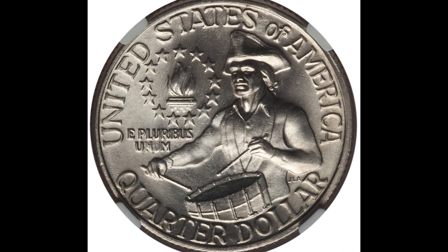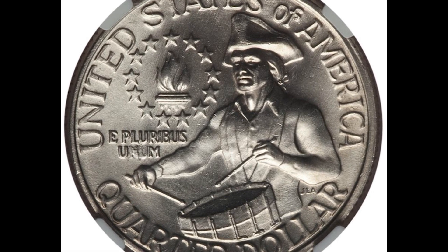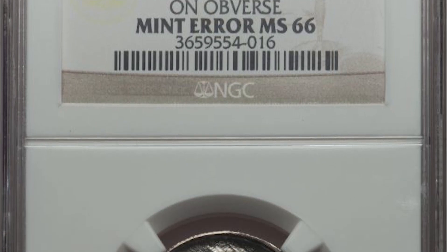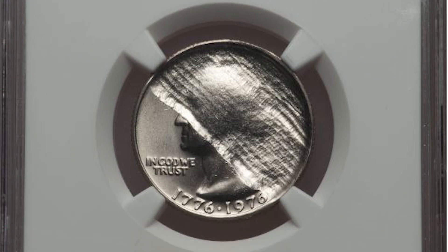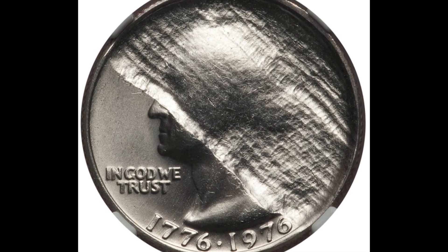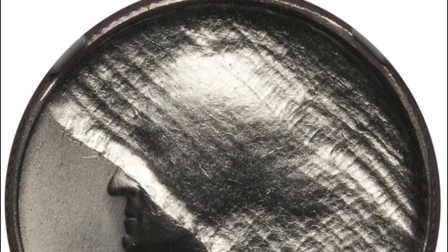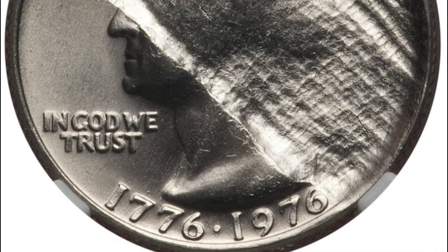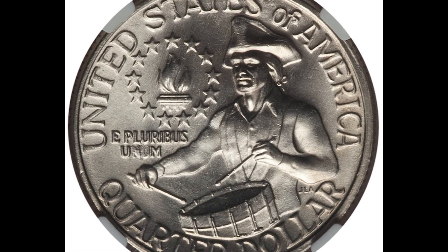This 1976 quarter looks like many other Bicentennial quarters from the reverse — it's in pretty good condition. This quarter graded Mint State 66 on a scale from 1 to 70. What's unique about this quarter though is that it's an error coin. Here's the front or obverse of the quarter. This is what's called a struck-through error. Somehow a piece of cloth came in between the planchet and the die, resulting in the lack of detail and the wavy appearance of the metal. This Bicentennial quarter sold at Heritage Auctions for almost $900.